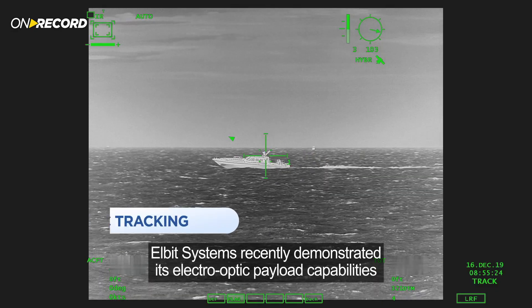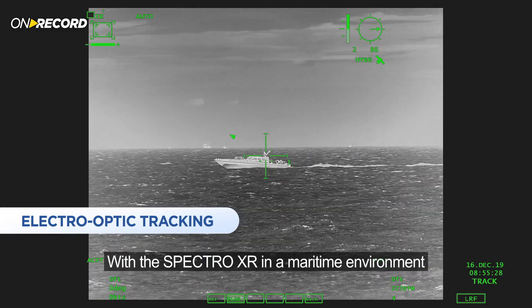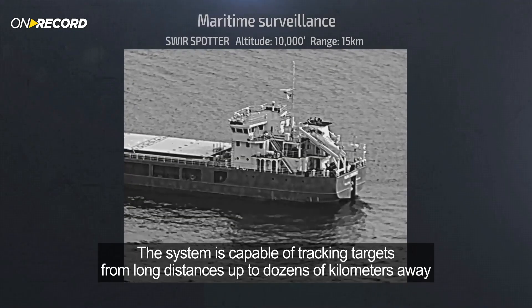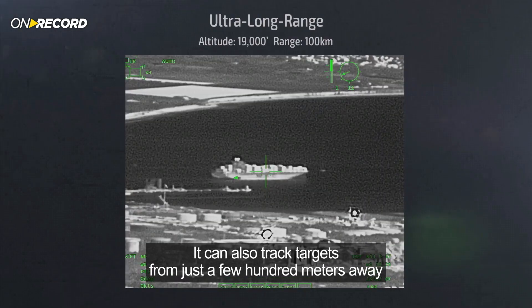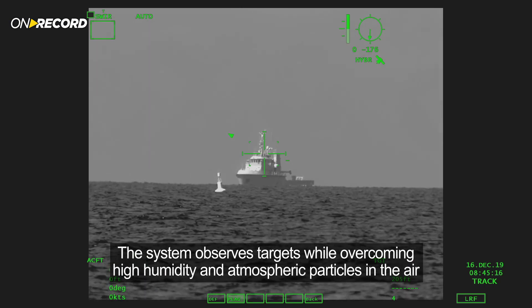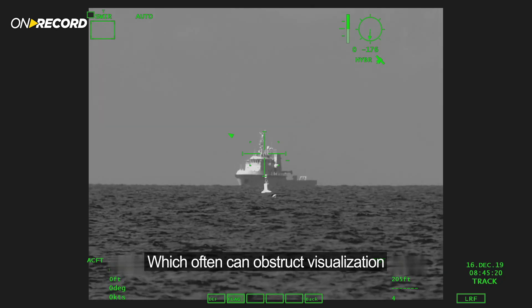Elbit Systems recently demonstrated its electro-optic payload capabilities with the Spectro XR in a maritime environment. The system is capable of tracking targets from long distances — up to dozens of kilometers away — and can also track targets from just a few hundred meters away. The system observes targets while overcoming high humidity and atmospheric particles in the air, which often can obstruct visualization.